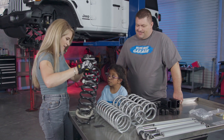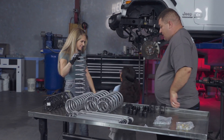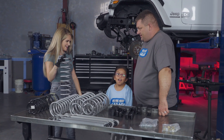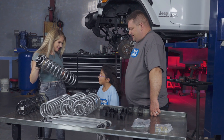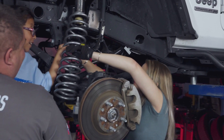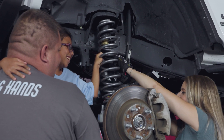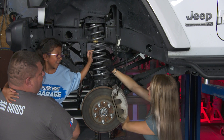Why is it so tall? It's going to raise the Jeep — make it a lot higher so you can put the bigger tires in there. You ready to install this? Ready! Here you go, push it up! There you go, you did it! Yay, it's in there — good job!